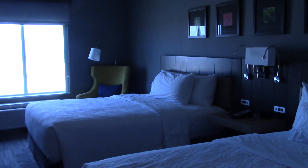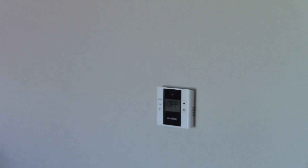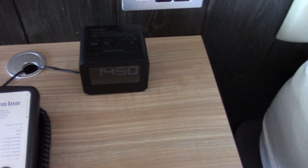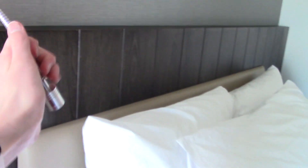So here's the main part of the room. The beds feel comfortable. I like that kind of headboard. There's your thermostat, your phone, and alarm clock, a little lamp, two reading lamps too. It's pretty nice. You have outlets on both sides.